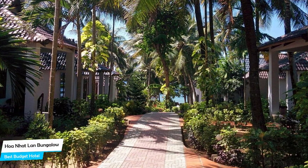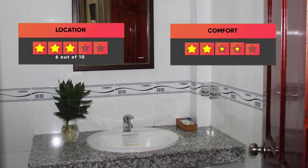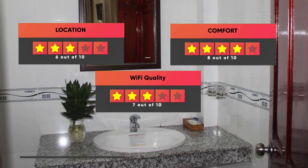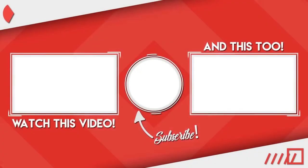Prices can vary depending on the room size and things the room has to offer. Here are our ratings for this hotel: Location – 6 out of 10, Comfort – 8 out of 10, Wi-Fi quality – 7 out of 10, Cleanliness – 7 out of 10, Value for your money – 10 out of 10. Thanks for watching, I hope this video was helpful to you.